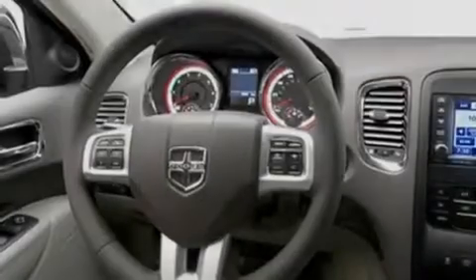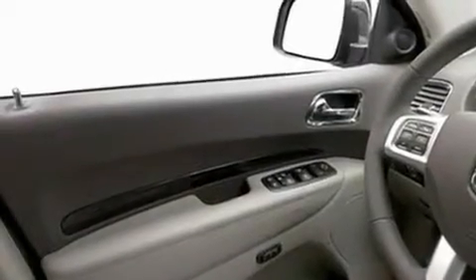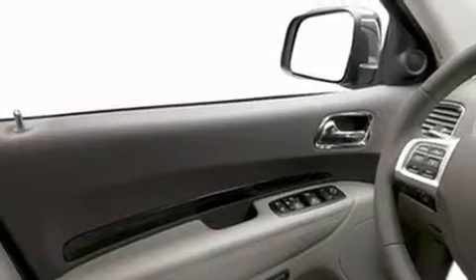Its top features include memory settings for the driver's seat positions, so you can recall your favorite position with the push of one button. Dual power seats, a power rear liftgate, and a premium audio system.